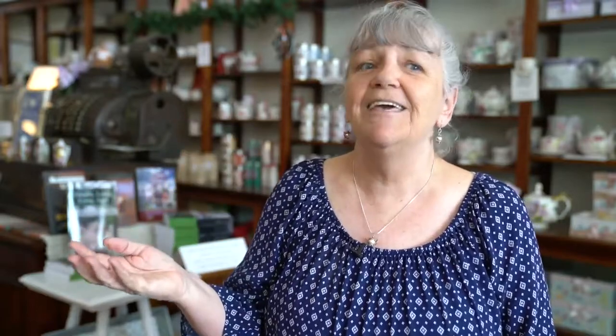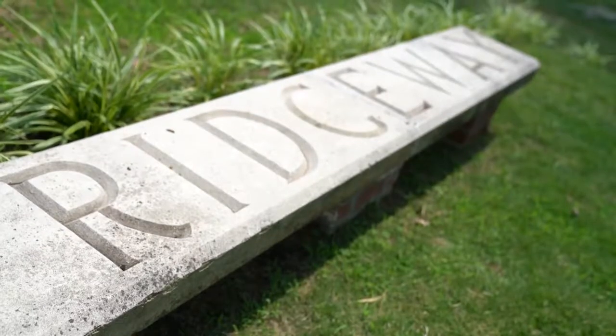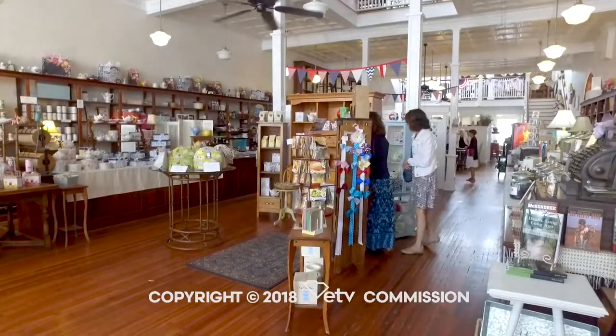You can just come have lunch, stroll the streets, talk to people — it's like stepping back in time. I cannot tell you how many times people come down from having high tea, go around town and enjoy it, come back in to tell us how much they enjoyed it, and then get to the door and just sigh and say, do we really have to go home? And of course we always tell them no, come on back.